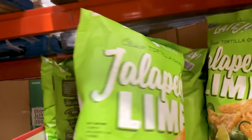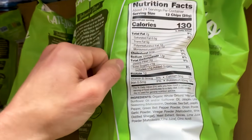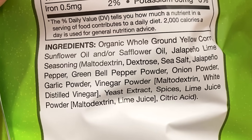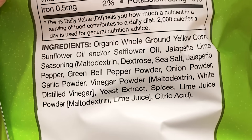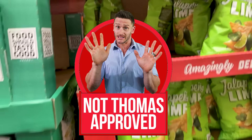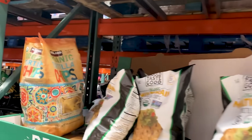The Late July jalapeño lime chips are still going to be gluten-free — same concept: organic whole grain corn, sunflower oil, and a bunch of other stuff. So yes, technically gluten-free, but I'd probably steer clear. There are probably some different options you can find.